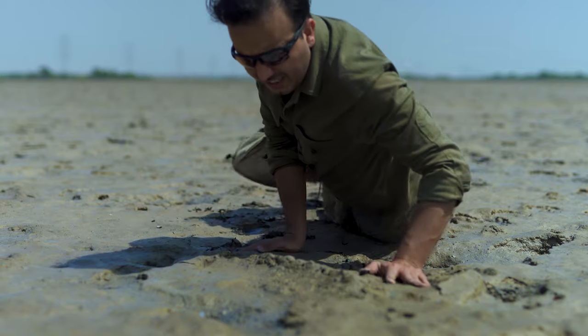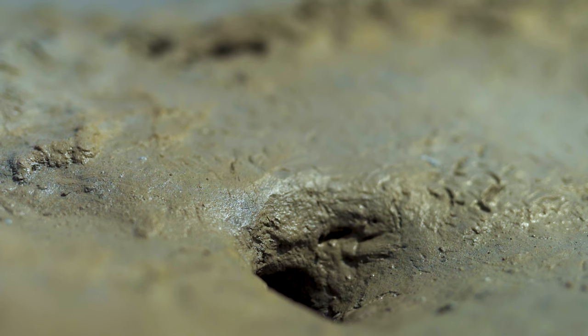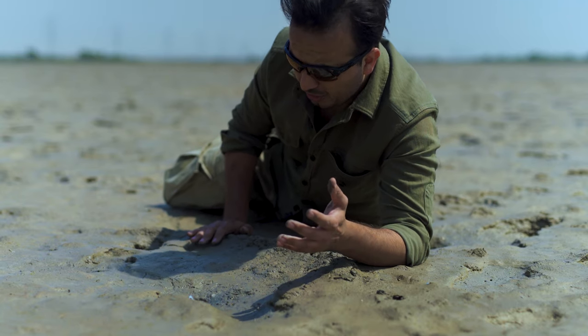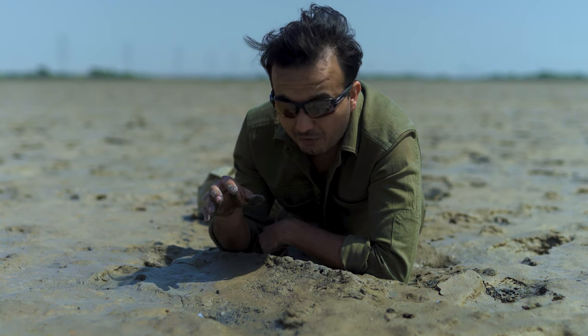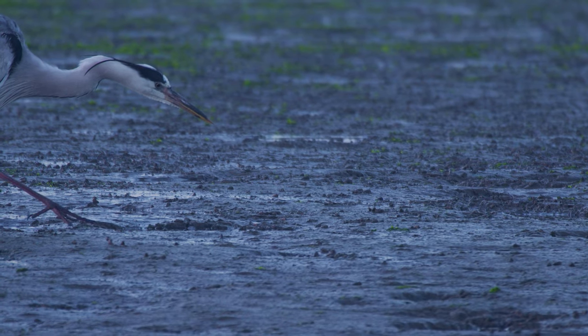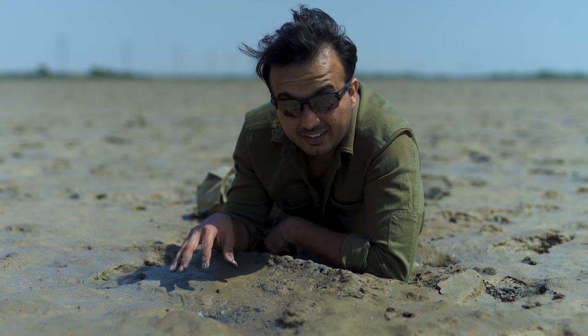This is a mudskipper's burrow. Mudskippers are colonial creatures, so they live in huge colonies, and there are thousands of them out here on this mudflat. This burrow is very important for a mudskipper — it provides safety from predators and they also lay their eggs in it.